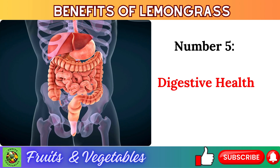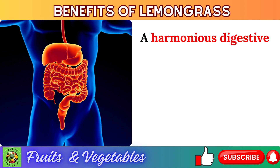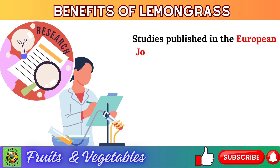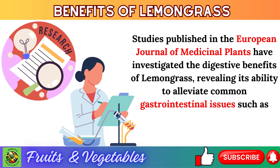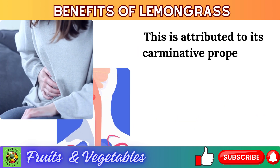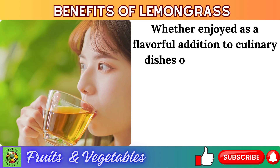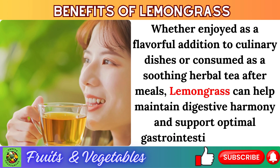Number 5: digestive health. A harmonious digestive system is essential for overall well-being, and lemongrass emerges as a natural ally in promoting digestive health. Studies published in the European Journal of Medicinal Plants have revealed its ability to alleviate common gastrointestinal issues such as bloating, indigestion, and stomach cramps. This is attributed to its carminative properties, which help relax the muscles of the digestive tract, reduce gas formation, and facilitate smoother digestion. Whether enjoyed in culinary dishes or as a soothing herbal tea after meals, lemongrass can support optimal gastrointestinal function.